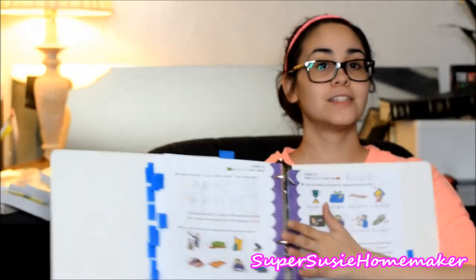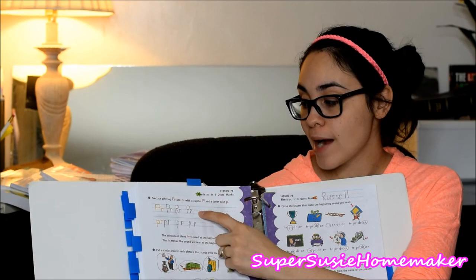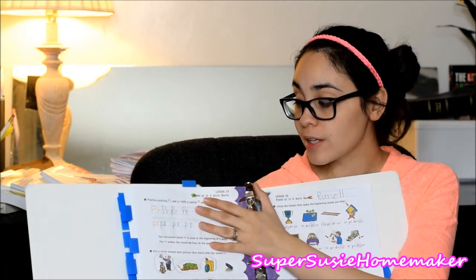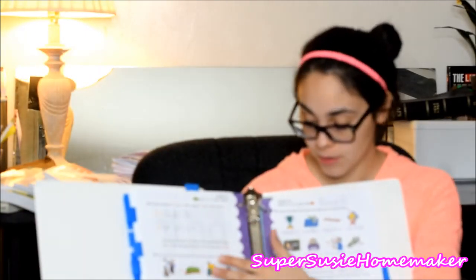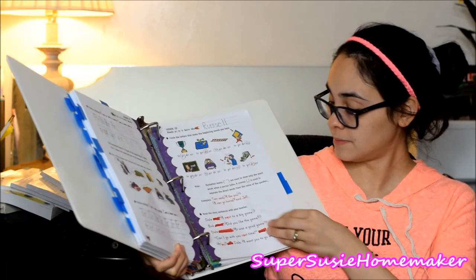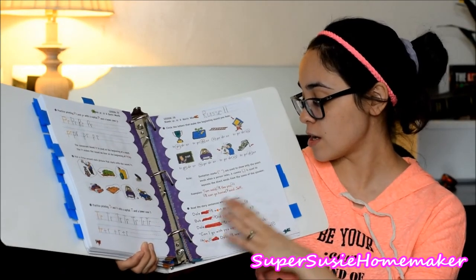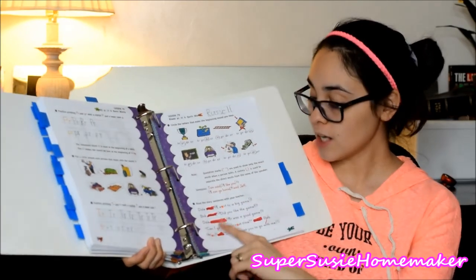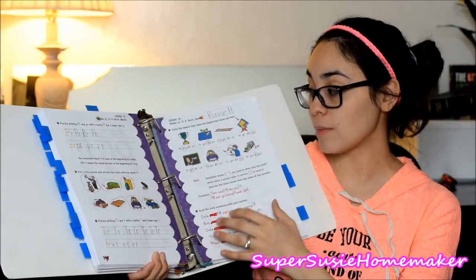With almost every single lesson, when they learn new consonant blends or new sounds put together, they're going to have them practice printing it — one with the uppercase and one all lowercase. I really love that because it's kind of like incorporating penmanship right into their curriculum. It also talks about quotation marks — when you use quotation marks, a comma is used to separate the direct words from the name of the speaker. He caught on to that pretty well, though we still need to review it sometimes.